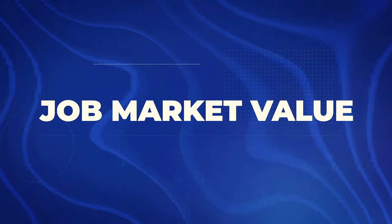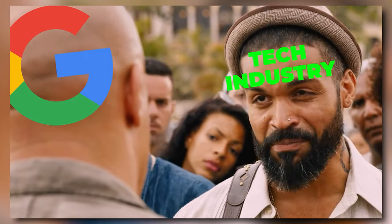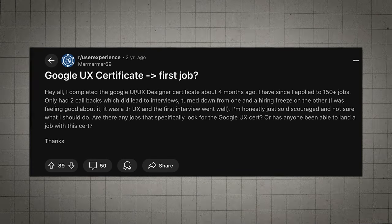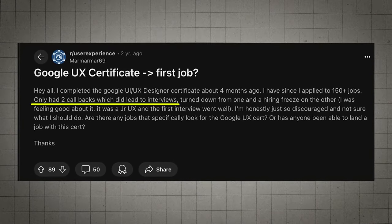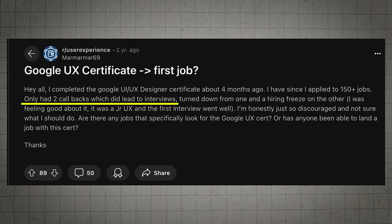Will this certificate actually help you land a job? The short answer is: it can definitely help. The long answer is: it's complicated. This certificate gives you a solid foundation and shows employers you're serious about UX, but it's not a golden ticket to UX paradise. It's more like a really good map — you'll still need to do the walking. While one person's job search after completing the certificate was challenging, it resulted in two valuable interview opportunities, demonstrating that the certificate can open doors with persistence and continued skill development.